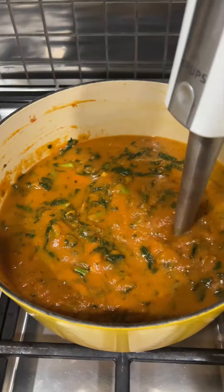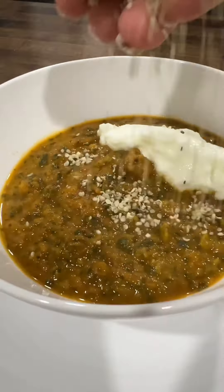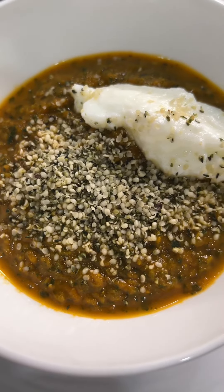Fearfully, immersion blend. I'm gonna top it with yogurt and hemp seeds. Mm.